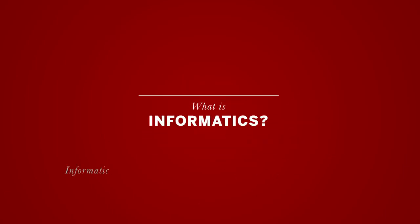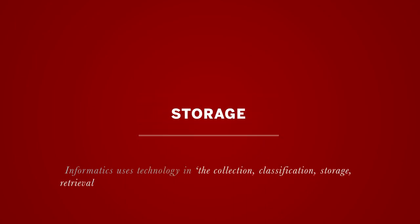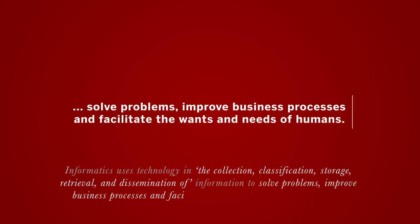One question we get asked frequently is, what is informatics? Informatics uses technology in the collection, classification, storage, retrieval, and dissemination of information to solve problems, improve business processes, and facilitate the wants and needs of humans.